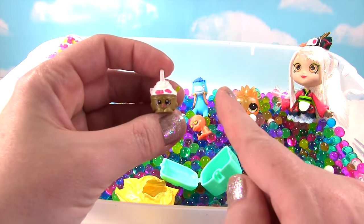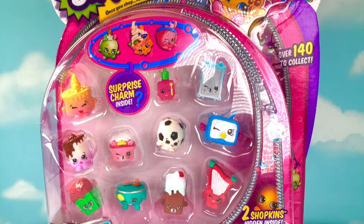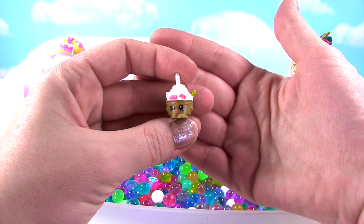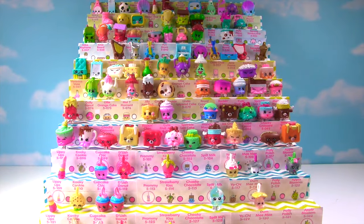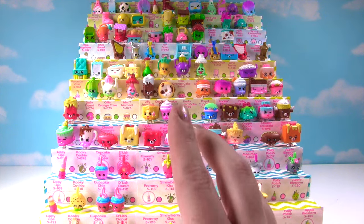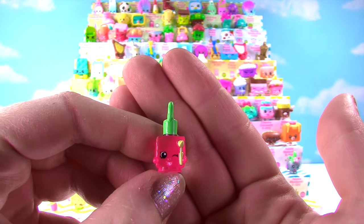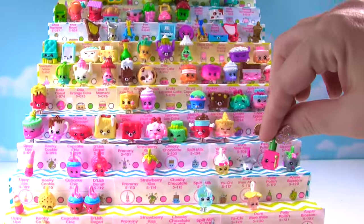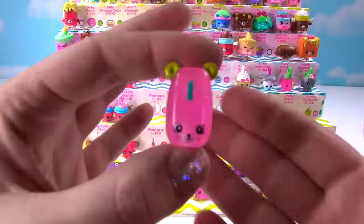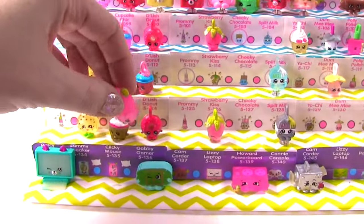And guys, we got a lot of new Shopkins today because we just opened this 12 pack! So let's put our new ones on our Shopkins stand! Alright guys, here's our Shopkins stand! And today I thought we had more new ones, but we only have two new ones from that 12 pack. The first one is the adorable translucent Polly Polish, and she goes right over here! And our other new one is Clicky Mouse, and Clicky Mouse goes right down here!